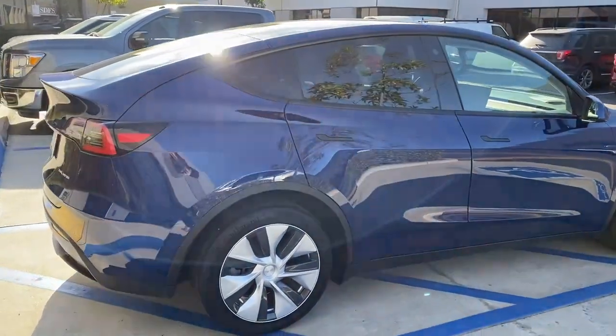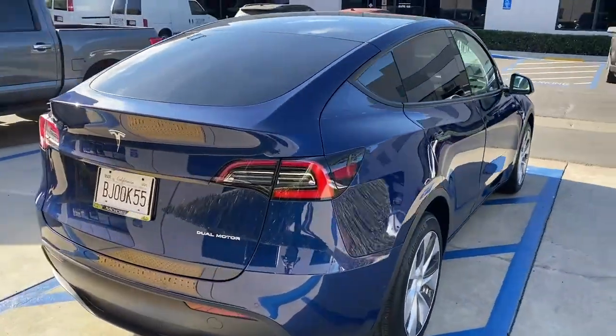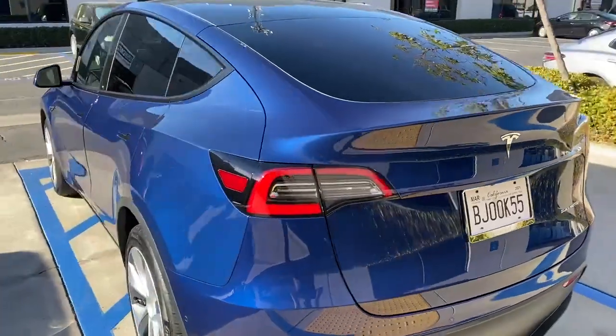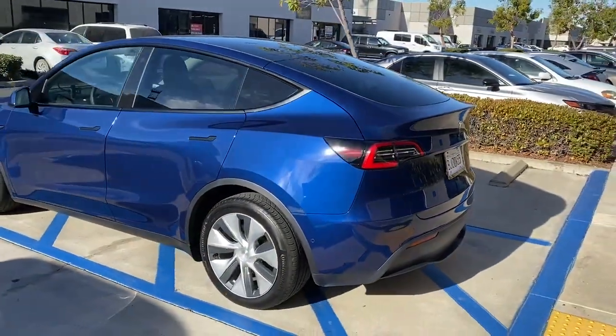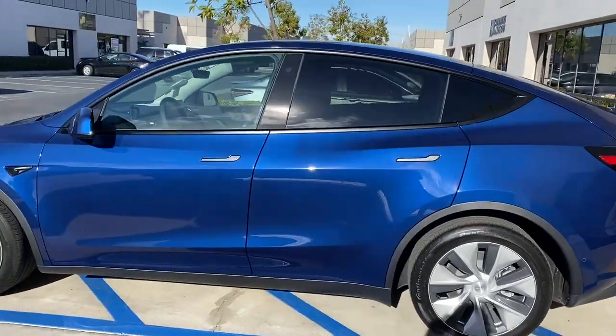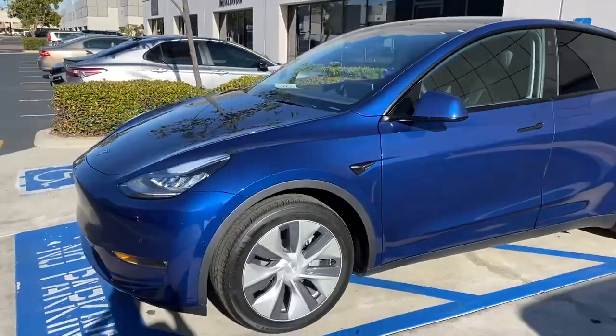The coating covers all the paint, plastics, the wheels, and all the glass as well. So now this car is looking pretty good, it's looking right — it's ready for all those Uber rides. Cool, thanks for watching, take care.